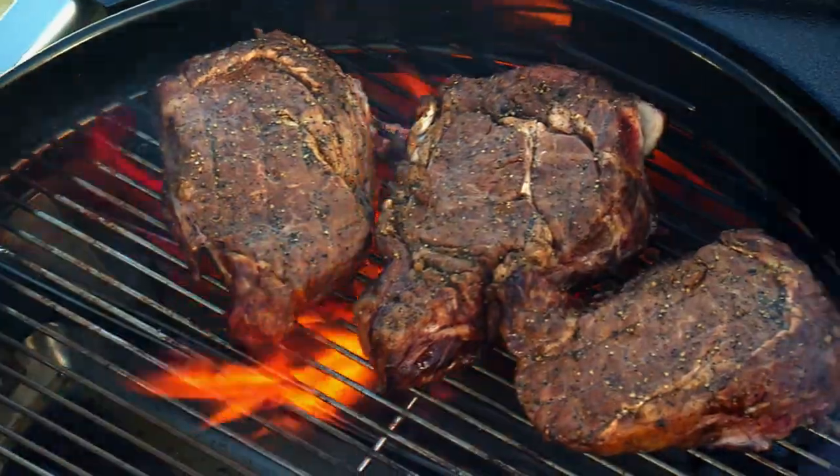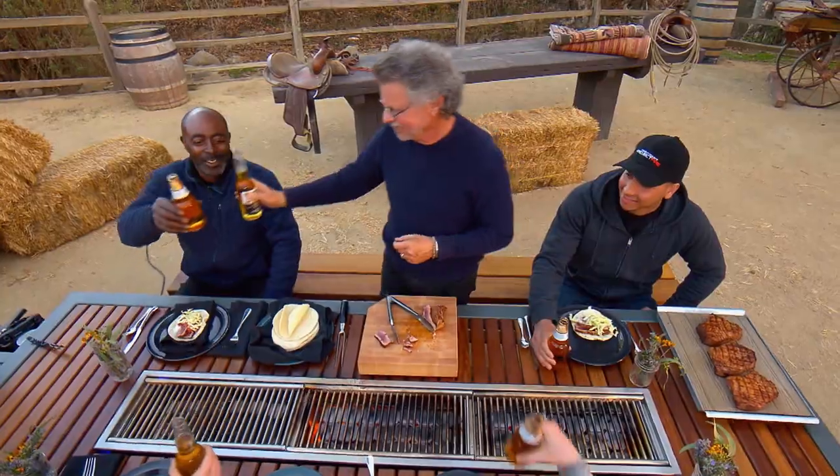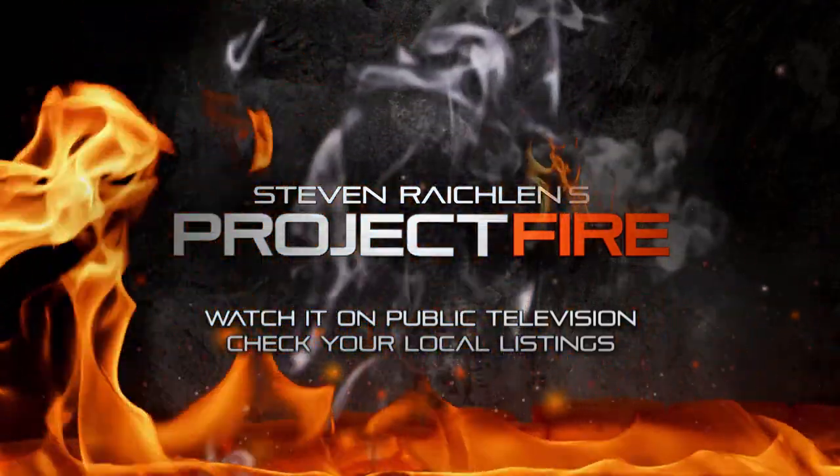Get fired up for a brand new grilling series. We are in business. Cheers! I'm Steven Raichlen. This is Project Fire.